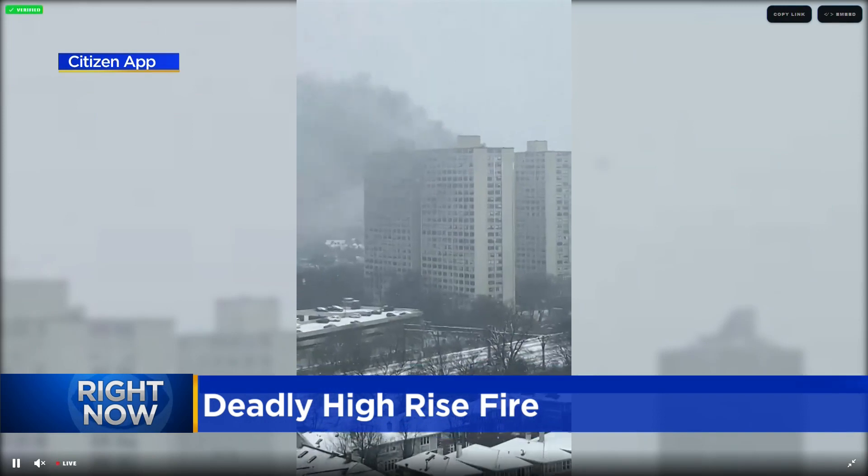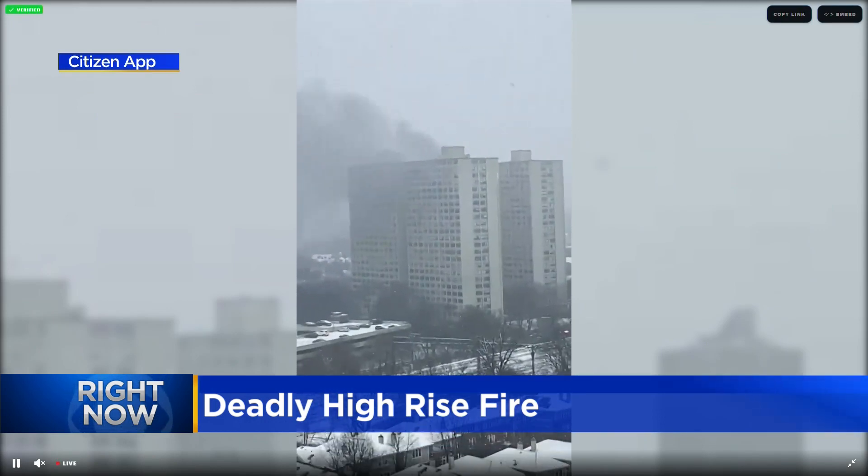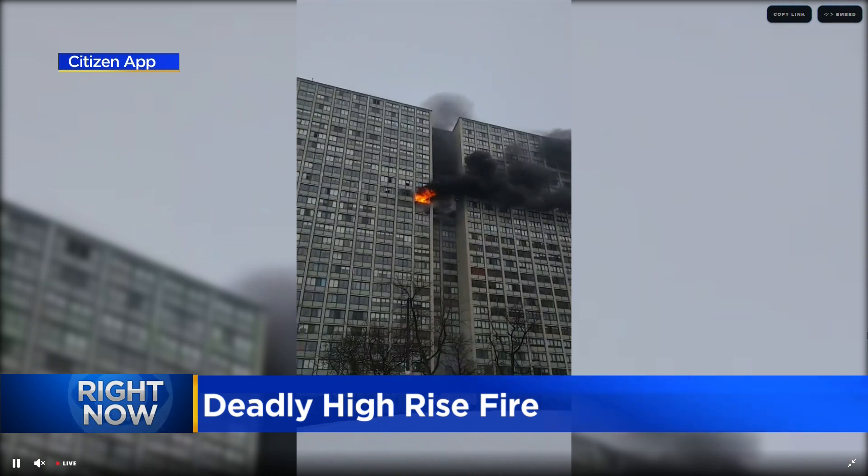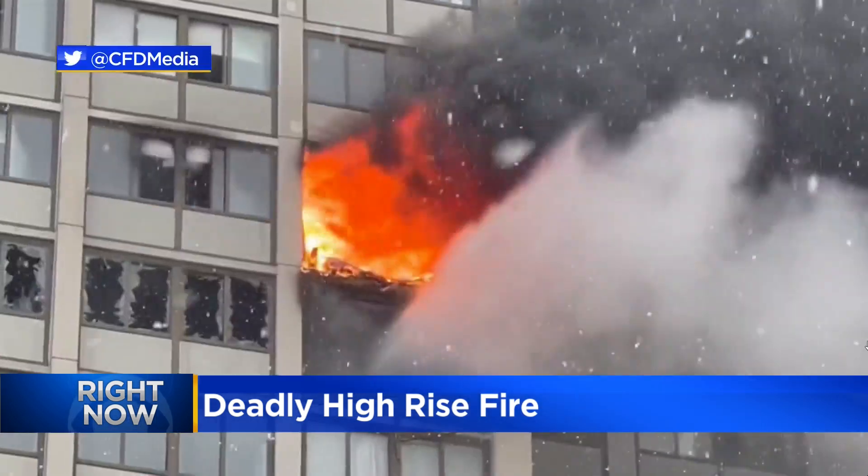Fire behavior, building construction, high-rise operations — you name it, all those parts and pieces were coming into play today. And putting out the fire basically eliminates 90% of the problem, so that's what you want to do.